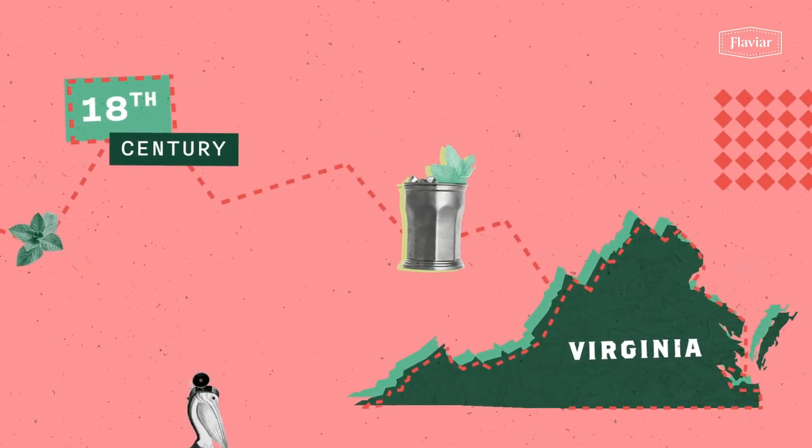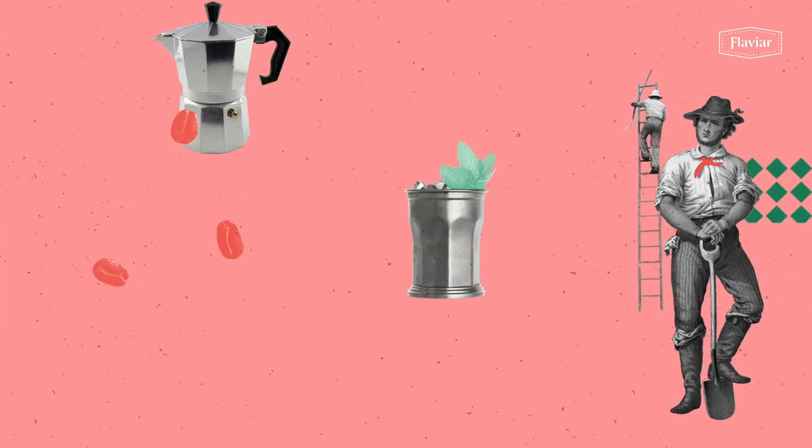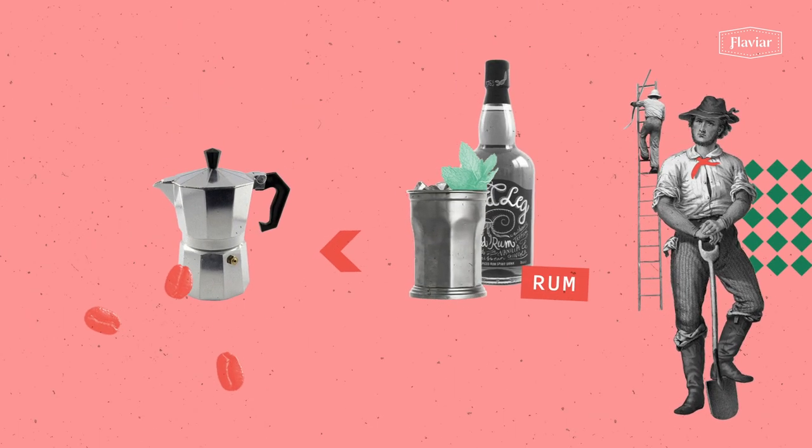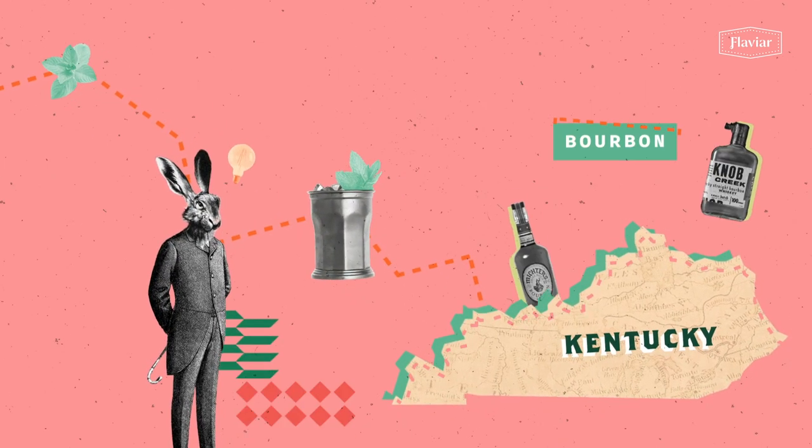The mint julep has its origins in the 18th century, most likely in Virginia, where they used it to cure sickness. The Virginian farmers also drank it instead of coffee, using rum as the base. When the cocktail finally reached Kentucky, people obviously started using bourbon to prepare it.